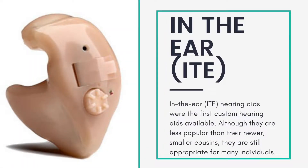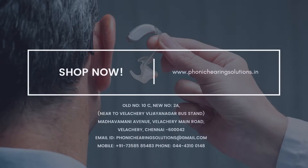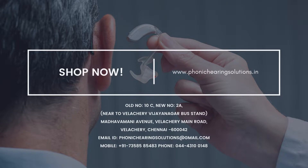Invisible in Canal (IIC) — the IICs are the smallest hearing aid models on the market. Hearing aids use the ear's natural shape to localize sound.